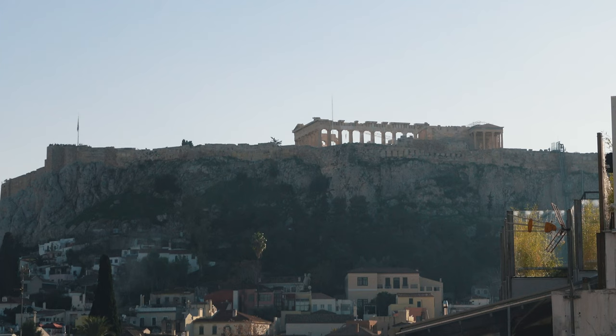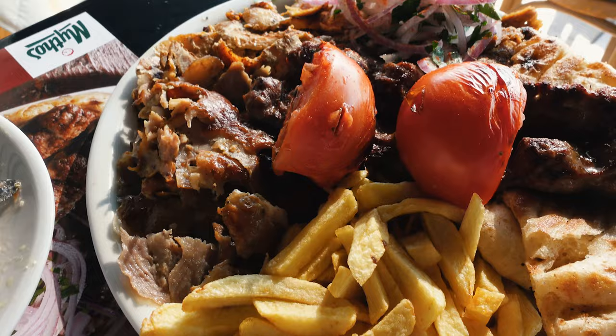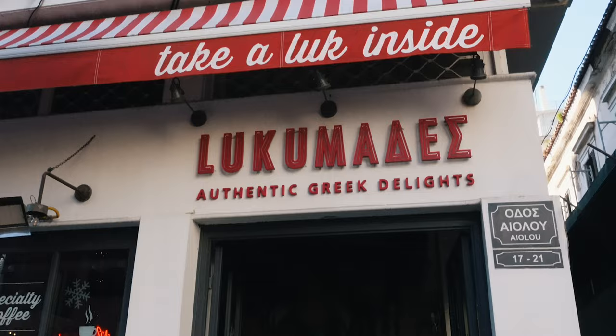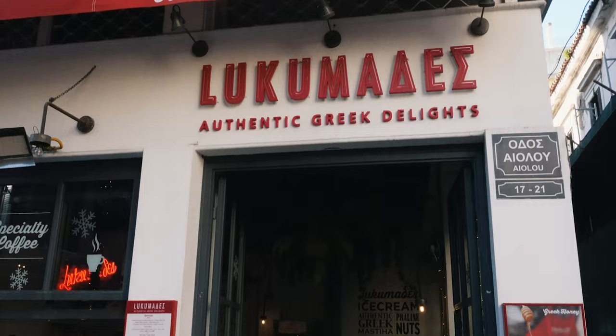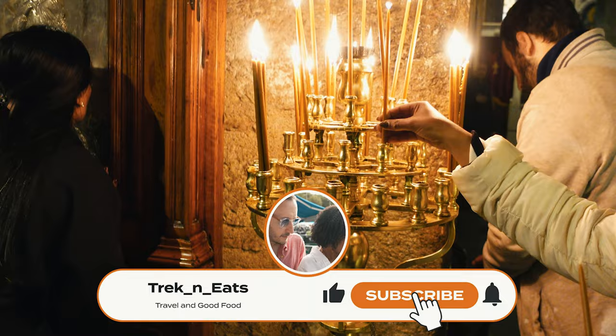Ciao friends, I'm Andrea and this is Ravi. In this episode we will take you to the ancient city of Athens, Greece, where we spend a few days eating our way through the city, sightseeing and exploring with our local family. If you're not subscribed yet to our channel, please consider doing so to get notified on our next videos.